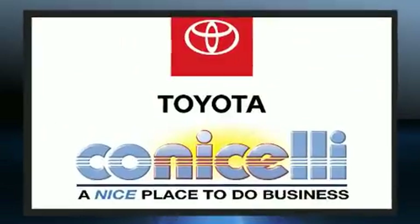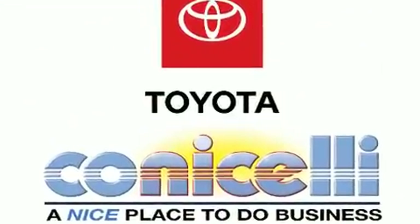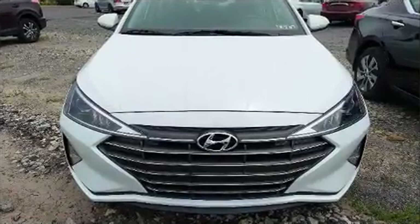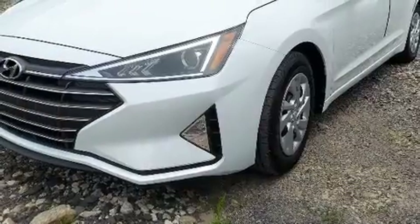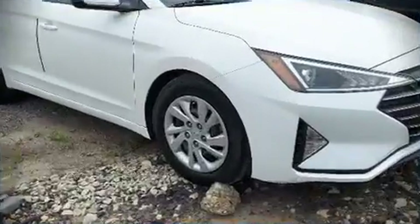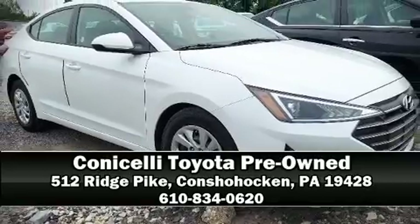This car was designed with safety in mind, allowing you to drive with even greater assurance. A Carfax history report provides you peace of mind by detailing information related to past owners and service records. Please don't hesitate to give us a call.